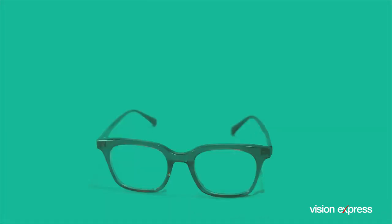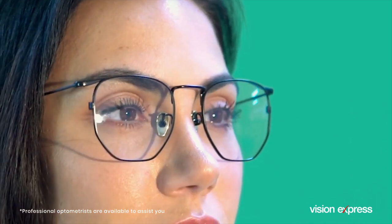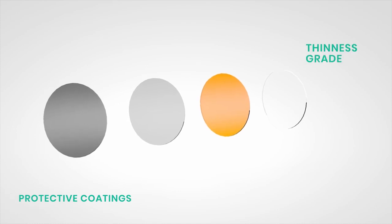No matter the issue, Vision Express has the widest variety of single vision lenses for all your lifestyle needs, and we have professional optometrists available to assist you. We also have protective coatings available for all lenses, no matter the thinness grade or color tint.